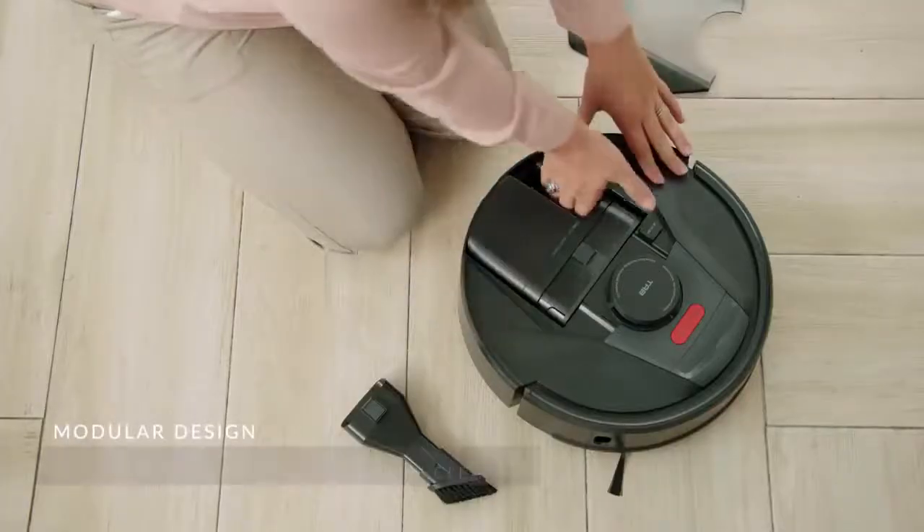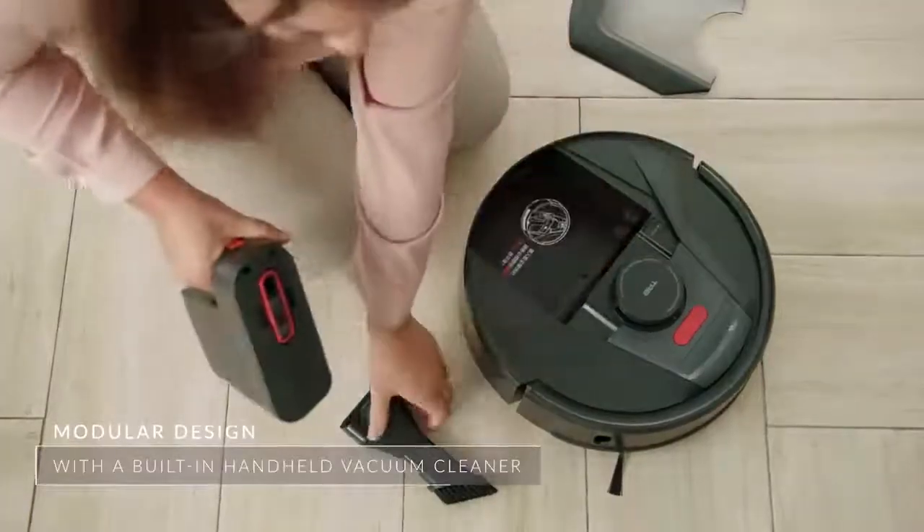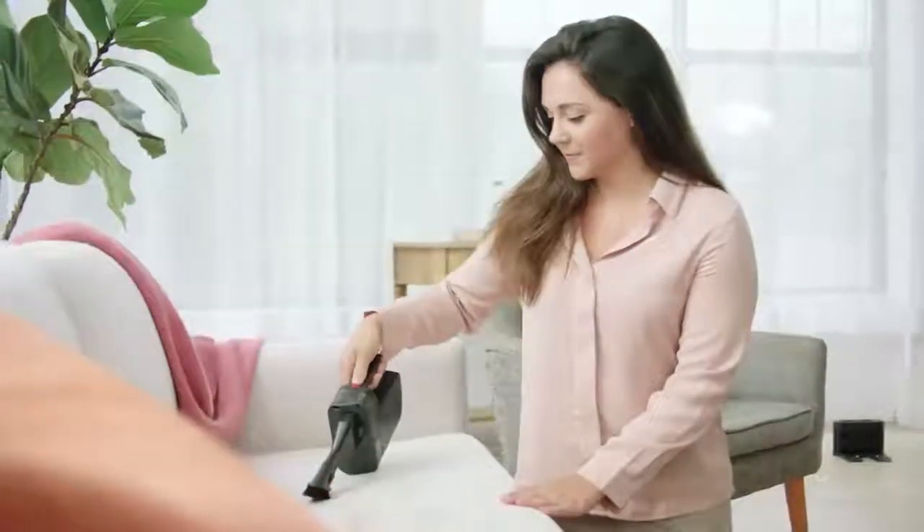That's not all it cleans. TAB Tabit has a super unique, built-in detachable cleaner, so you can clean hard to reach places by hand.